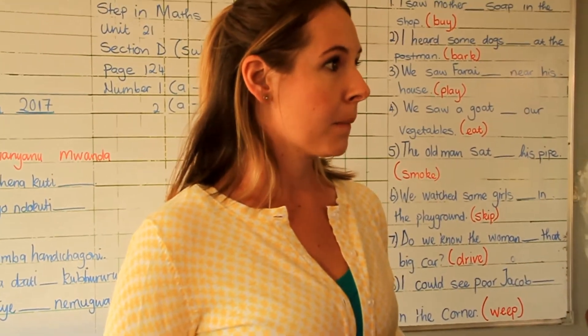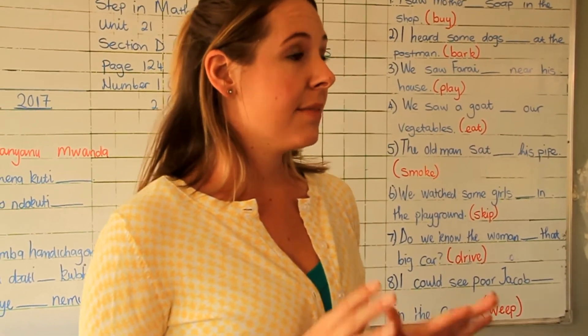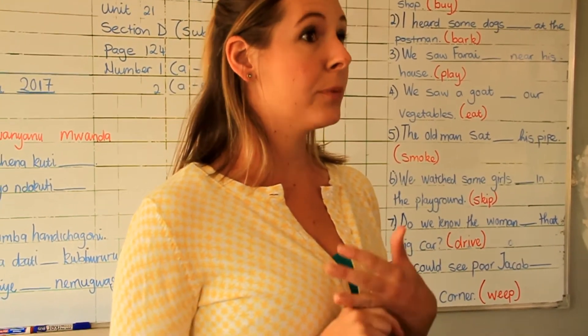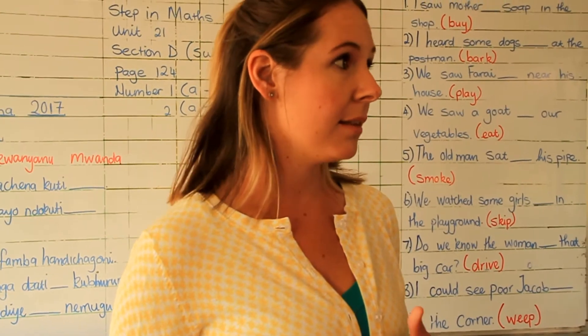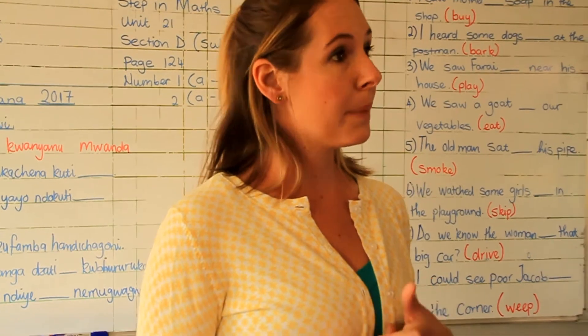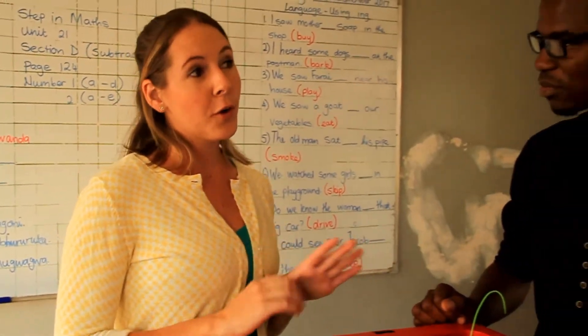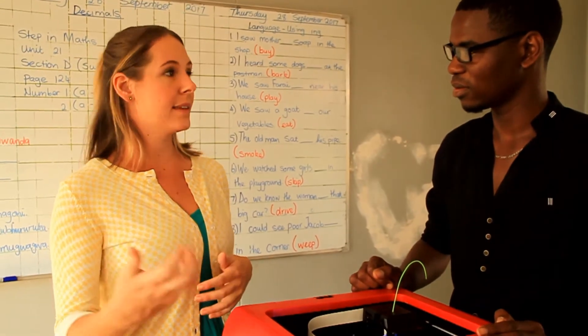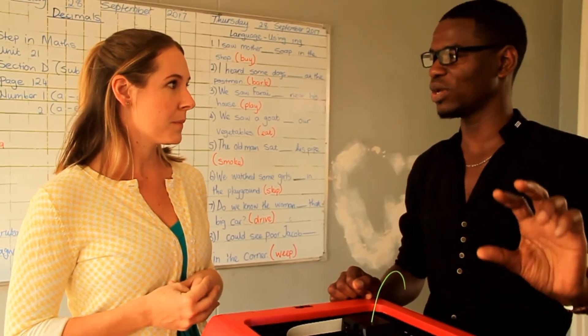How about in Zimbabwe — where else are you guys besides here? We are in 7 different schools in Zimbabwe. Tinwold was one of our first — we are very proud. Tinwold is actually one of the biggest in the world; we have the most students there. We are also in Gateway, Sharon, Petra, Goldridge, Wiseau, and there are a lot more in the signing process.